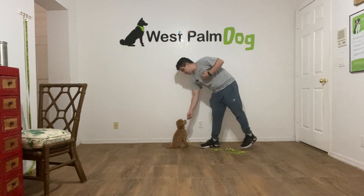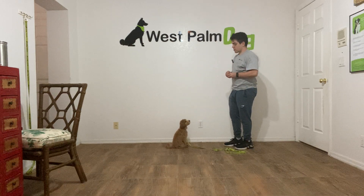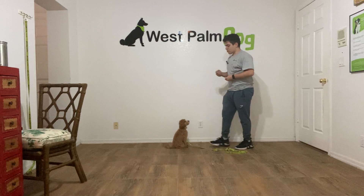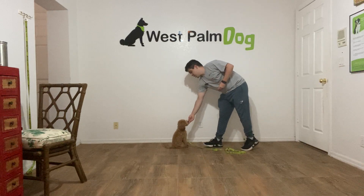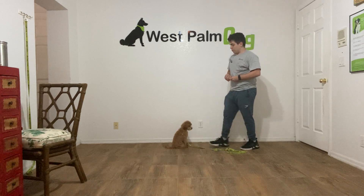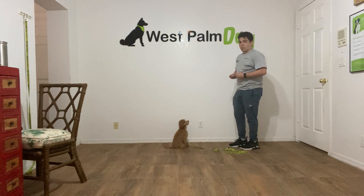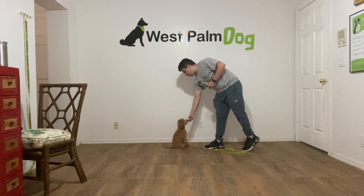This is how we first introduce the recall in a closed area where there's not many distractions and not much going on. The only distractions are me talking and some stuff on the floor or around the room, so she doesn't have the urge of sniffing around or doing other stuff.